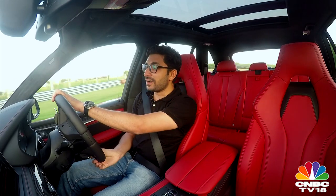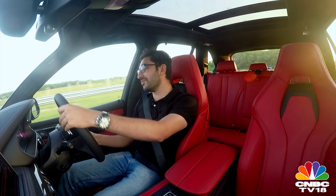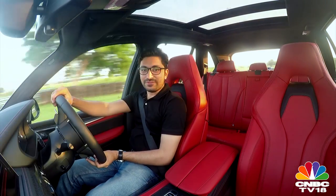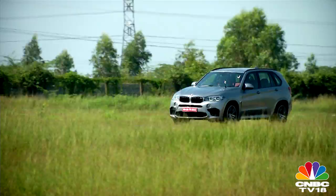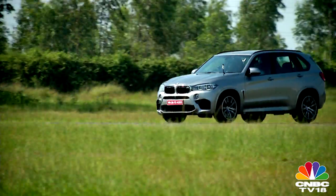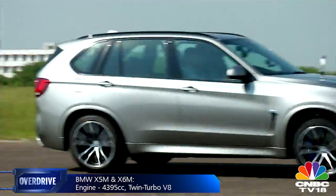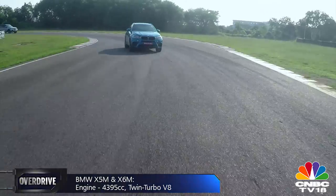While the M3 and the M4 were fine on the Portimao racetrack, we are on the Chennai track in the X5M and the X6M. This is going to be fun — or not. The engine is the same 4.4-litre twin-scroll twin-turbo unit that does duty on the current M5 and M6, but of course it has to make more power to match the bulk of these brutes.